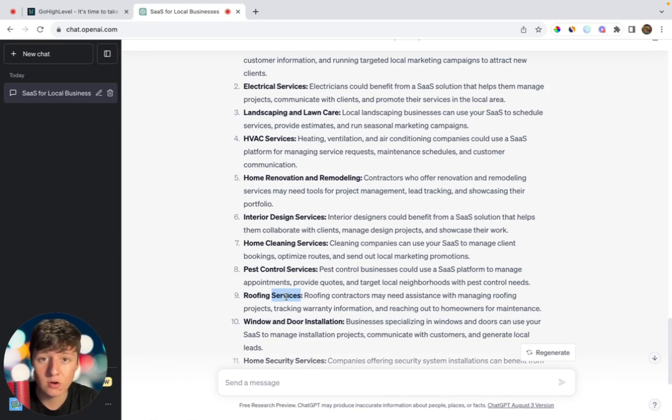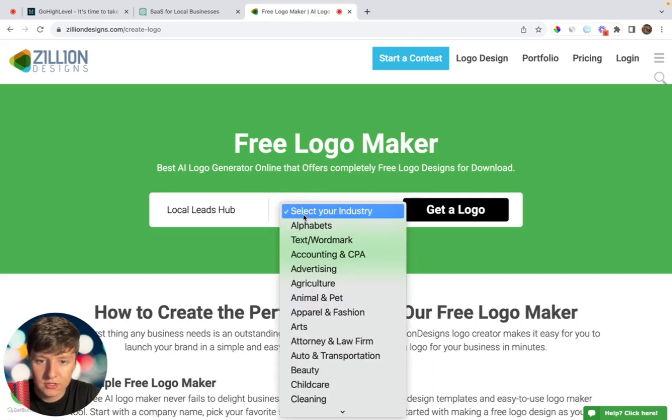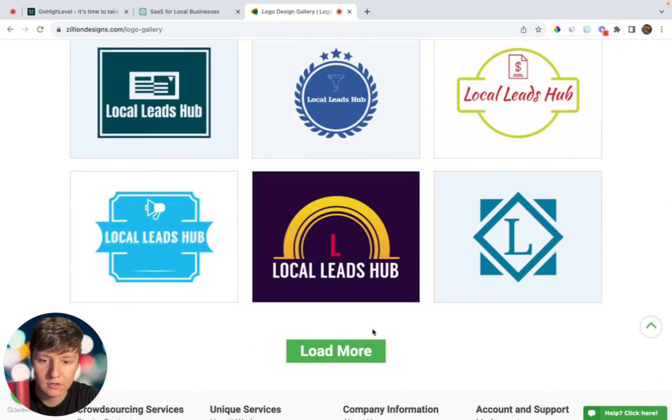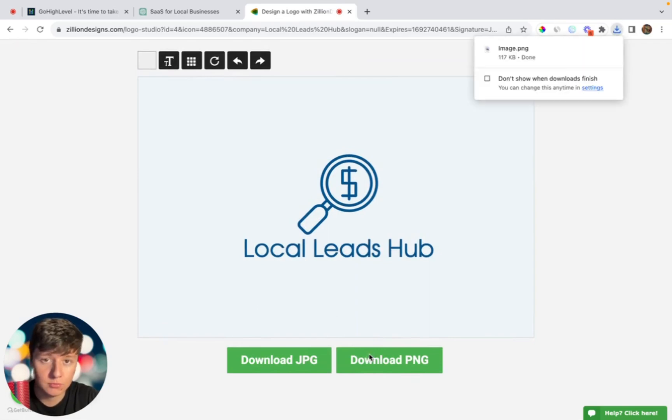Now we're going to need a logo to go along with our business. You no longer have to pay a professional or spend a lot of time creating your own logo — AI can generate it for you. There's a site called zilliondesigns.com, which is a free AI logo generator. Just type in your company name — 'Local Leads Hub' — select your industry, choose 'Marketing,' and click 'Get a Logo.' AI will generate a bunch of templates you can choose from. Find one you like, download the image, and you have a logo.